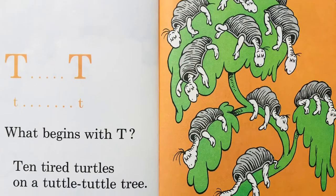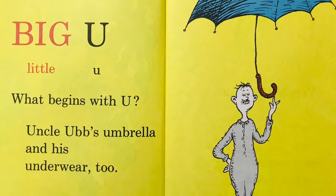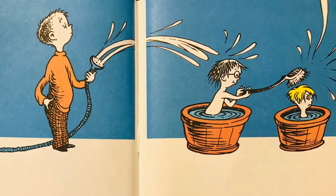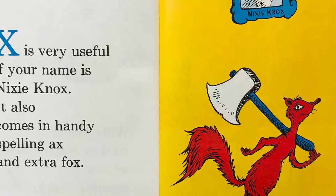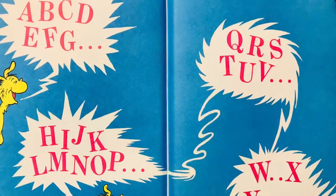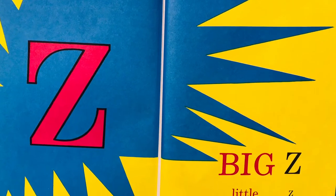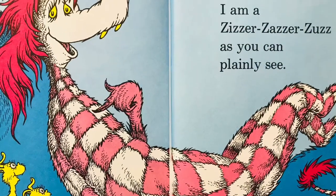T, T, T, T. What begins with T? Ten tired turtles on a tuttle-tuttle tree. Big U, little U. What begins with U? Uncle loves umbrella in his underwear, too. Big V, little V. Vera Violet Venn is very, very, very awful on her violin. W, W, W, W. Willie Waterloo washes Warren Wiggins, who is washing Waldo Wu. X is very useful if your name is Nixie Knox. It also comes in handy spelling axe and extra fox. Big Y, little Y, a yawning yellow yak. Young Yolanda Jorgensen is yelling on his back. A, B, C, D, E, F, G, H, I, J, K, L, M, N, O, P, Q, R, S, T, U, V, W, X, Y, and Z. Big Z, little Z. What begins with Z? I do. I'm a zizzer-zazzer-zaz, and you can plainly see. The end.